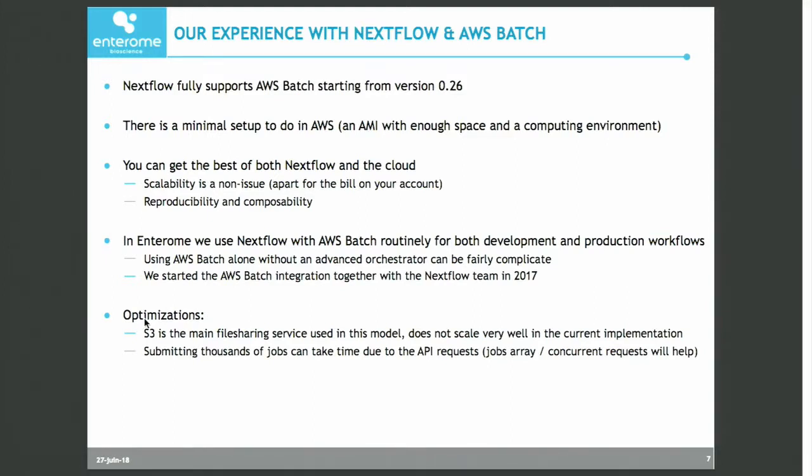There is a minimal configuration for the user to be able to use the service. You need at least to set up a custom AMI — or at least this is what I suggest — to adjust for local space on the machine according to the type of your workflows and workloads. And at least create a computing environment in Batch, which is basically a virtual space in which you define how many CPUs you want at max.